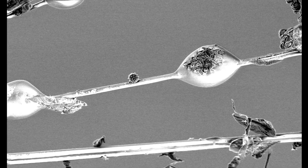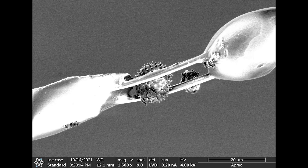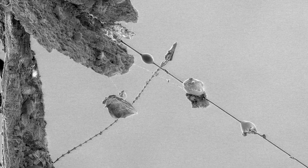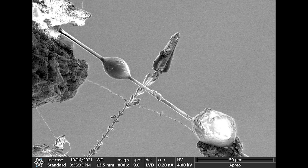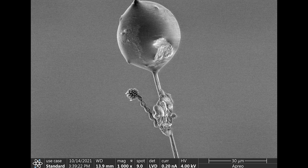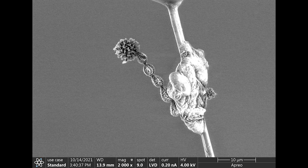Part of the fun in exploring spider webs at this nanoscale is finding things you didn't expect, like these grains of pollen. Perhaps it's even more fun to discover objects and organisms we can't even identify, like this curious structure, or this structure. We're not sure if it's pollen, a microscopic plant, or fungus — if you can identify it, write us in the comments.